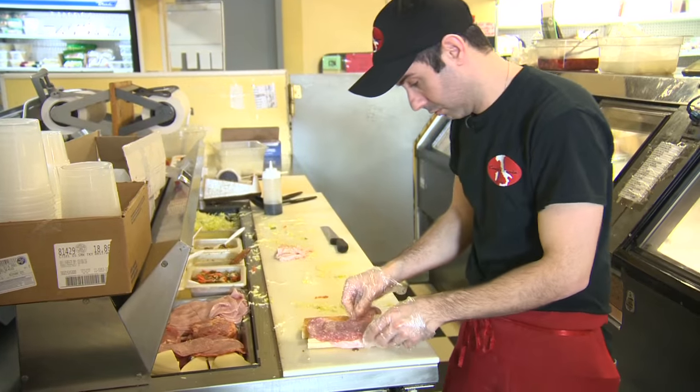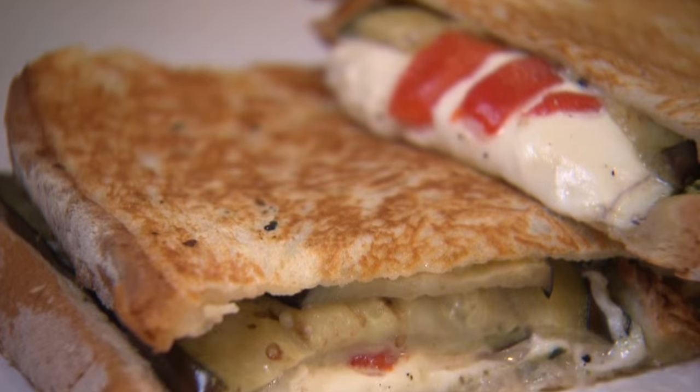If you like deli sandwiches, they're the best. You just feel like you're really getting something that your mother or father would make. It's a really special sandwich. But before we eat this sandwich, I have a little shopping to do.